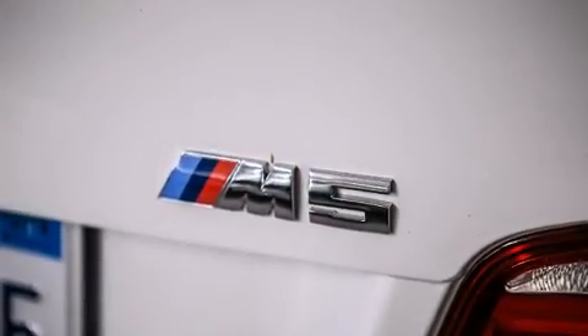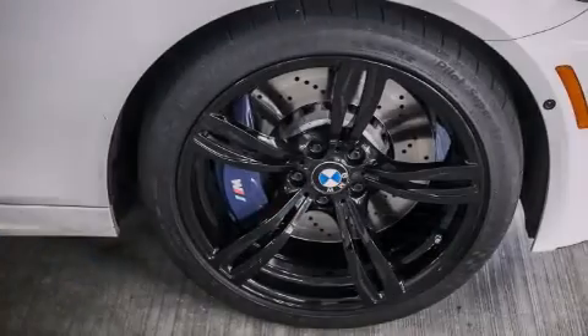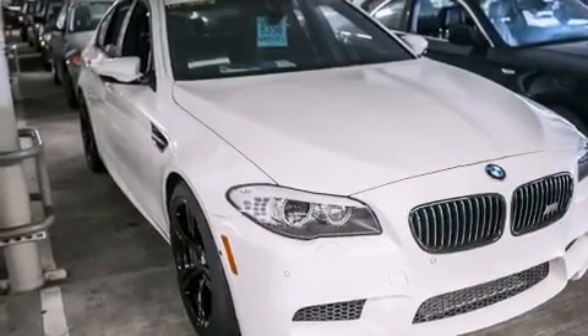Features include a power moonroof, heated seats, a navigation system, high-intensity headlights, a leather-wrapped steering wheel, BMW individual composition, front-side impact airbags, a steering wheel with memory settings, and air conditioning with automatic climate control.